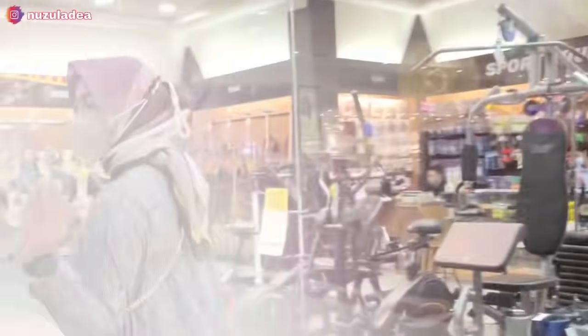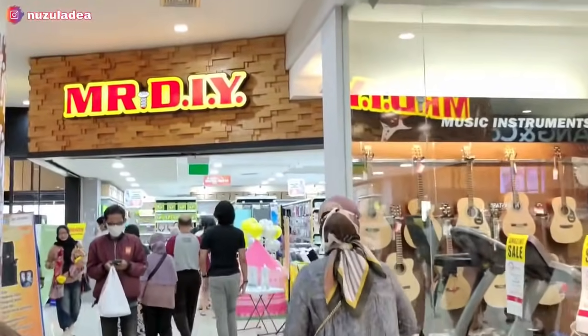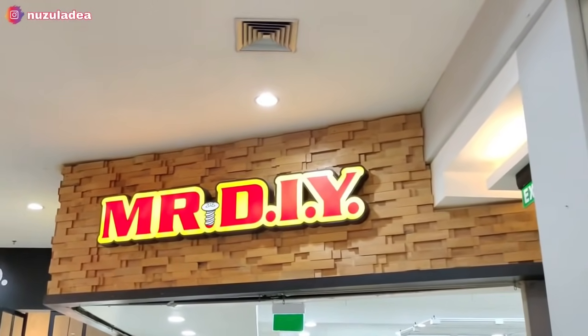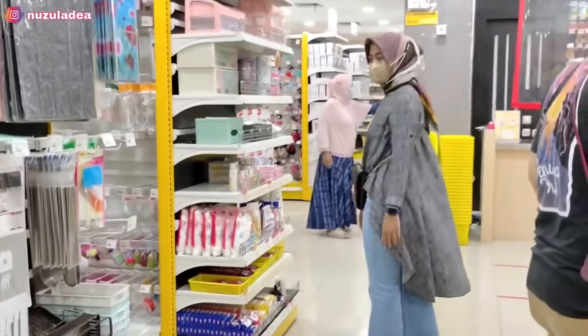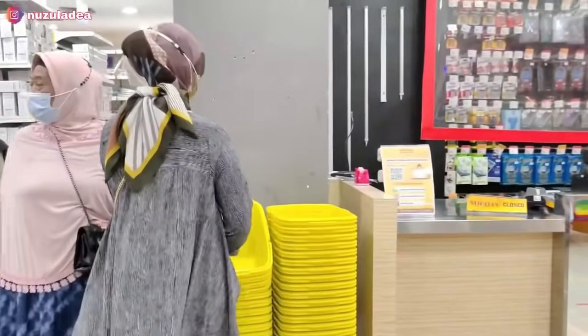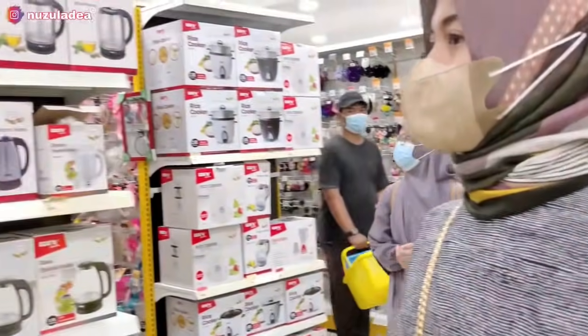Udah lama ya Buna nggak bikin video jalan-jalan, kira-kira udah sebulanan lebih karena Buna kemarin sakit jadi nggak bisa kemana-mana. Sekarang Buna udah sehat dan lagi libur juga, jadi Buna jalan-jalan ke Mr. DIY Solo Square. Buna mau lihat-lihat dan cuci mata, kalau ada yang cocok baru beli.